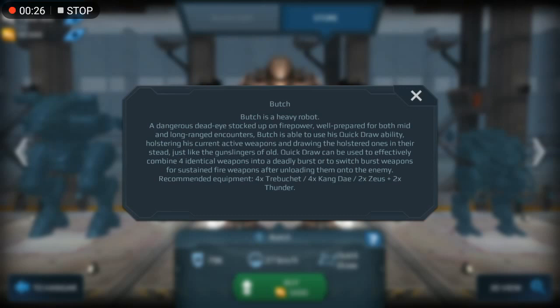Burge is about to use his quickdraw ability — holster his current active weapons and draw the holstered one. Just like a gunslinger. Quickdraw can be used to effectively combine two identical weapons into a burst, or to switch to sustain fire weapons after unloading into the enemy.